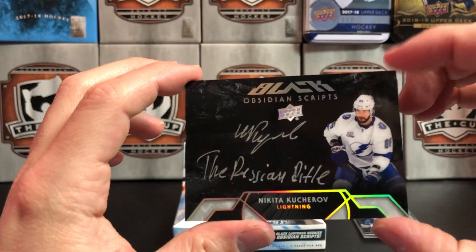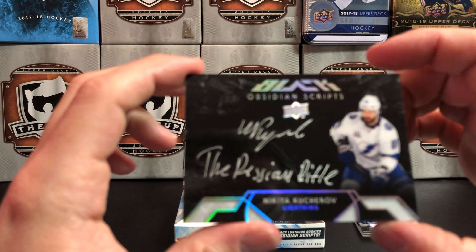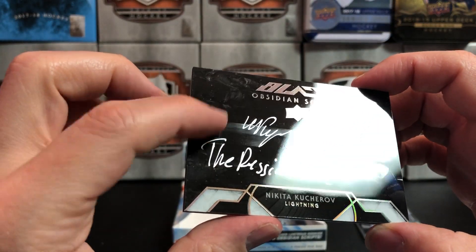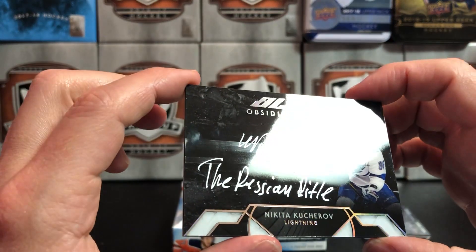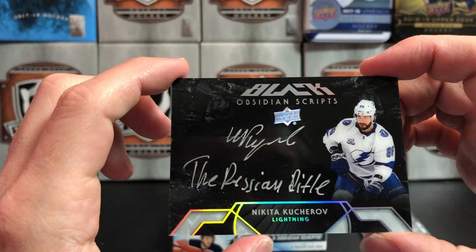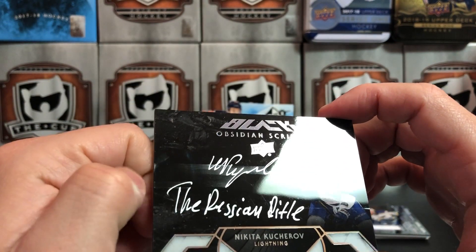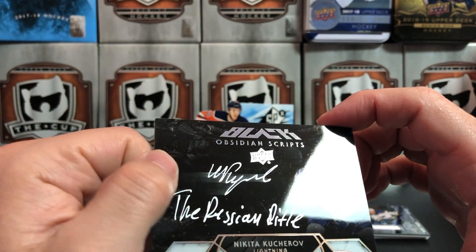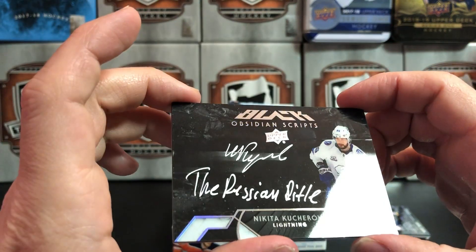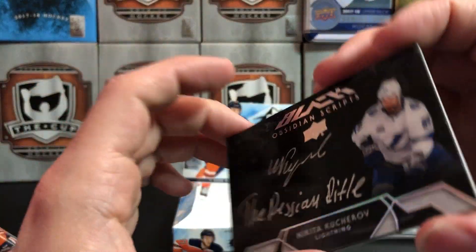Oh, that's nice — look at that! Another Upper Deck Black: Nikita Kucherov. But there's a giant smear on it. Look at that — come on. Nice card though. Kucherov, Russian Rifle, Obsidian Script. Nice card, but I smeared the crap out of that auto. That makes me so sad.